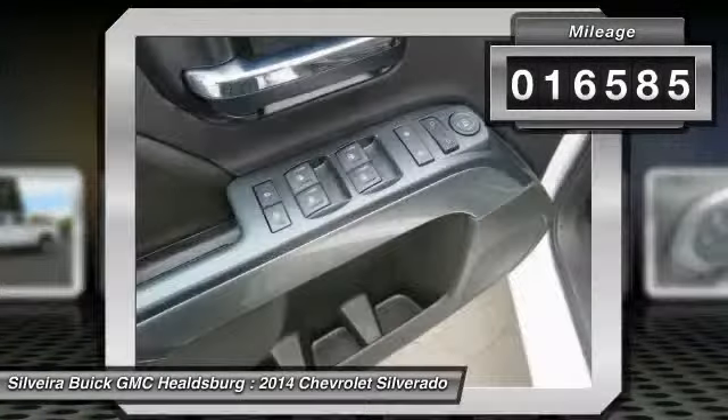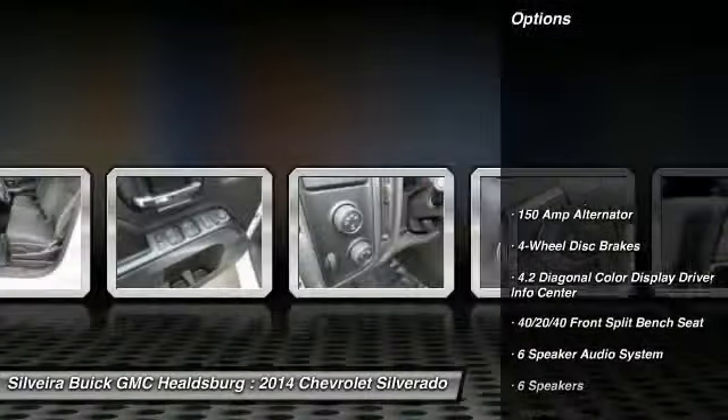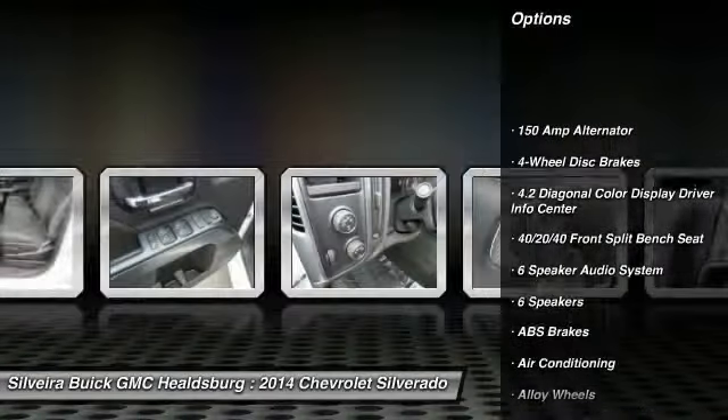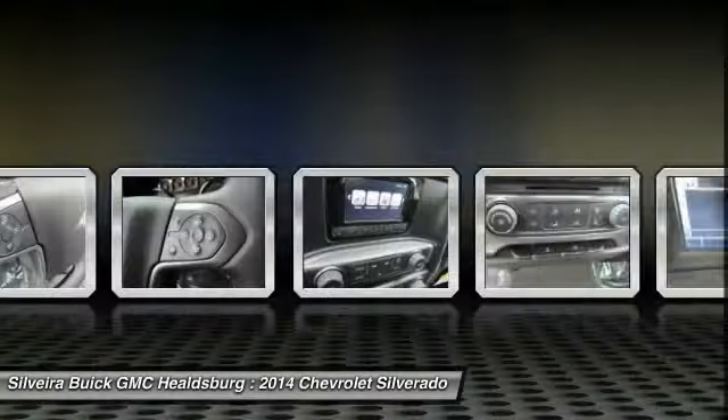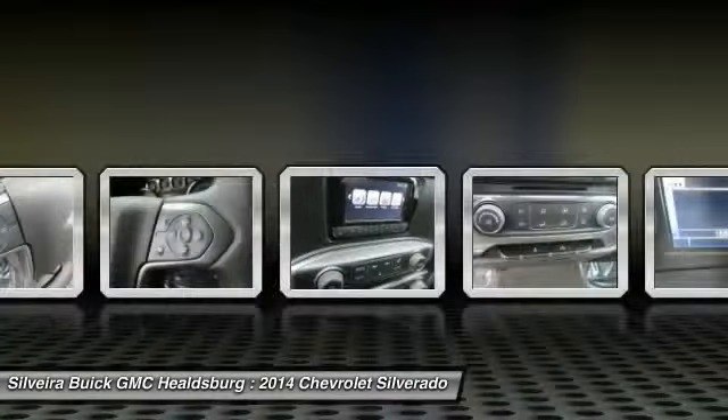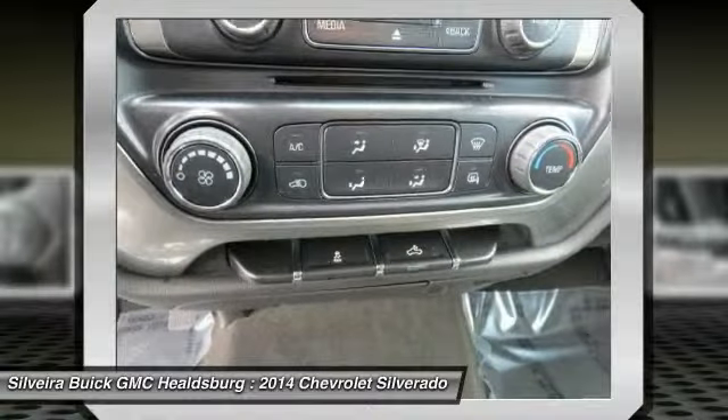Here are some of this vehicle's great options: steering wheel audio controls, traction control, OnStar, dual airbags, power steering, alloy wheels, air conditioning, front four-wheel disc brakes, center armrest, and compass.